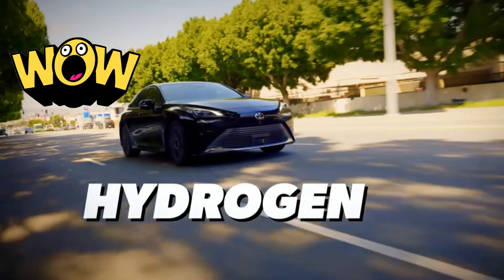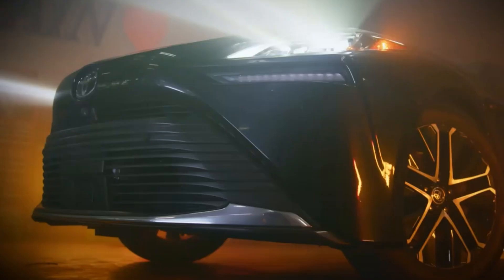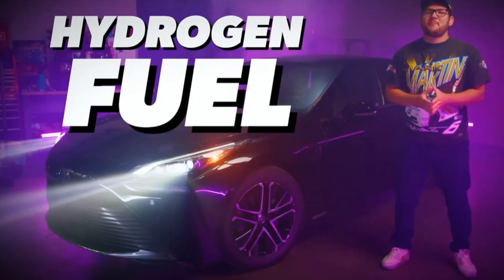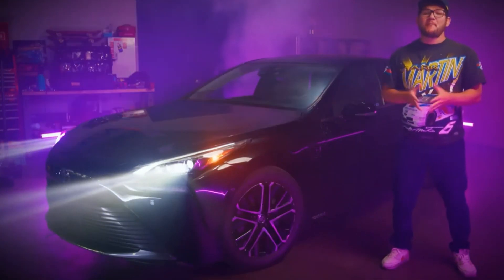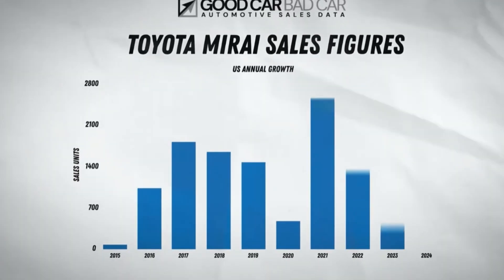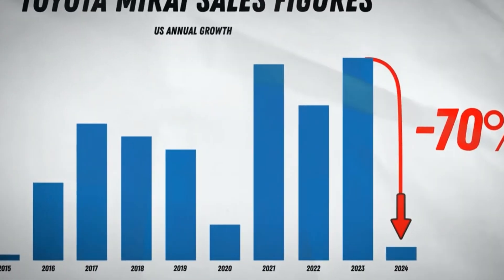This is the Toyota Mirai, a hydrogen-powered car that was supposed to be the future of the automobile, but that didn't really happen. With hydrogen fuel becoming more expensive and stations becoming more sparse, customers are furious. They've even threatened to sue Toyota, and hydrogen fuel car sales are down nearly 70% from last year. How has it come to this?